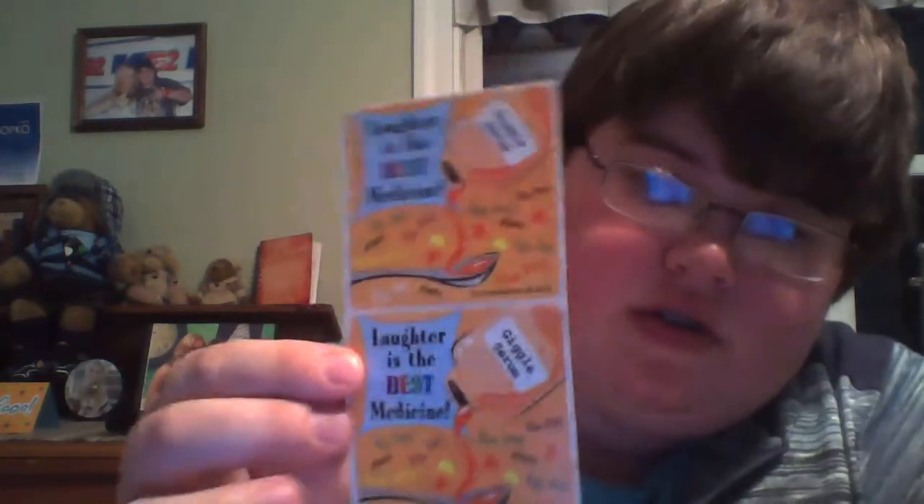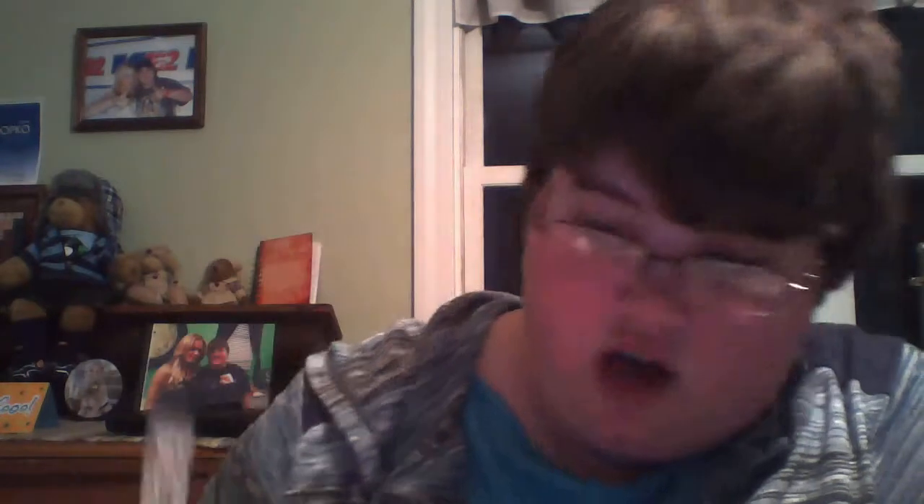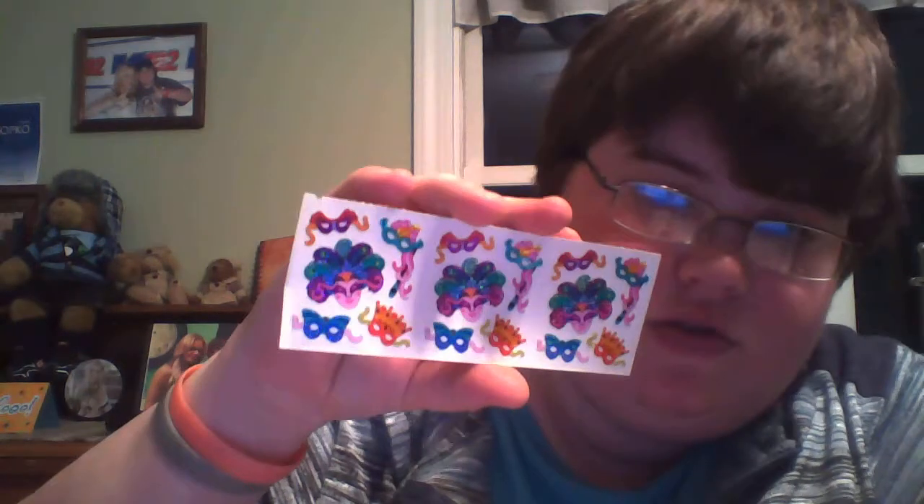And laughter is the best medicine stickers. And this is the earth, there's some music notes. And these are all animals — I think a lot of these now are the ones I got when I was in the hospital. A lady just gave me a bunch of cool stickers.